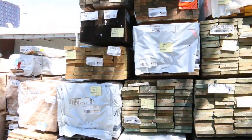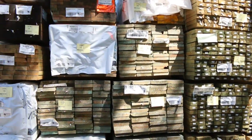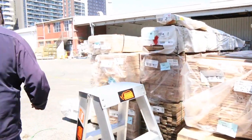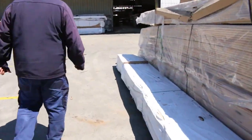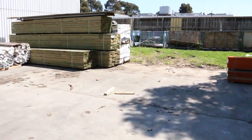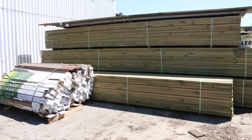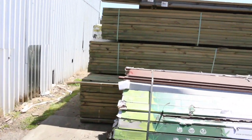Swinging around this side now — plenty more 90x45. I can also see a bit of termite-treated 190x35 there. Some more long-length treated pine over there, both in 90x45 and 140x45.